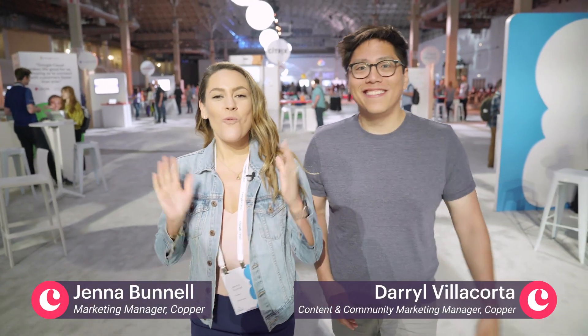Hey, I'm Jenna. Hey, I'm Daryl. We are here at the Google Cloud Summit in Chicago, bringing you our top tips to maximize your conference experience. Let's go.